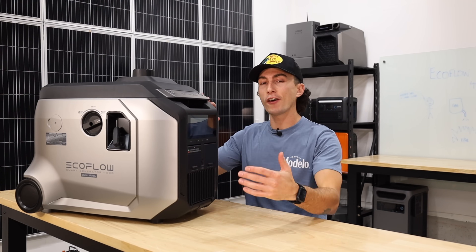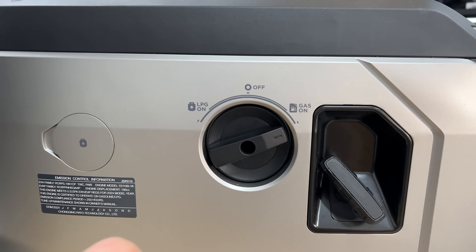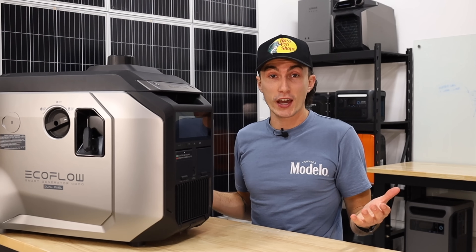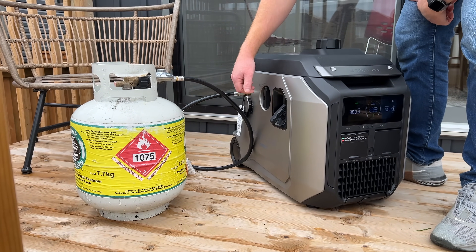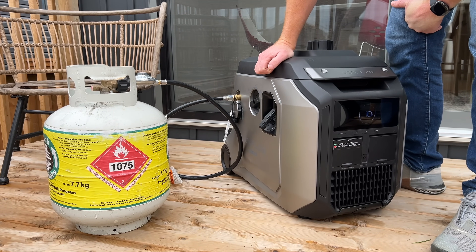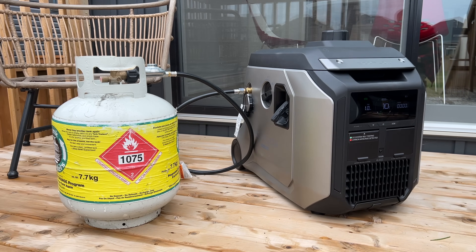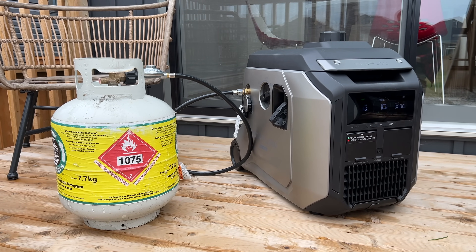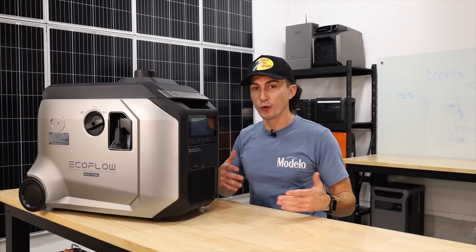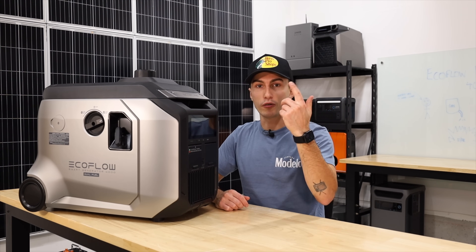The final test: how fast can you actually swap between gas and propane? If you have a full tank of gas and you're connected to a propane tank, can you literally just switch it over? The answer is yes. If you have both hooked up and run out of one, it takes less than 30 seconds to switch it over and fire it back up, which is really cool.